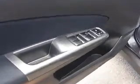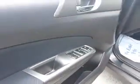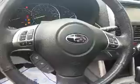So as you begin to see here, this Subaru has a nice black leather interior. Power locks and windows. The driver's seat is also powered. And here's a look at the steering wheel mounted controls for the radio, the Bluetooth, and for the cruise control as well.